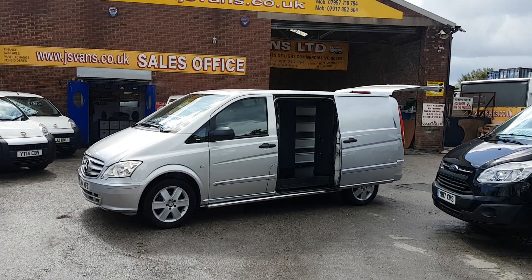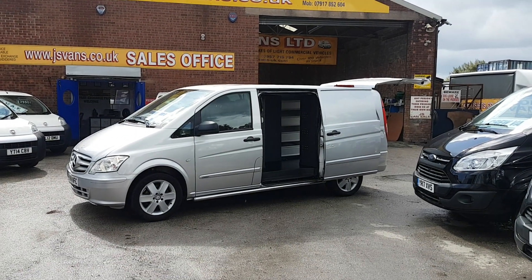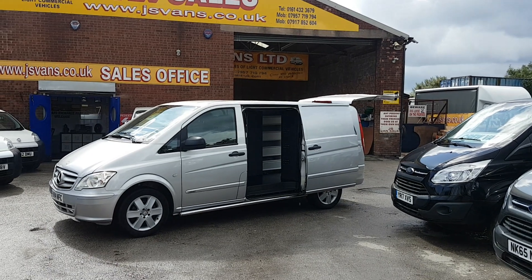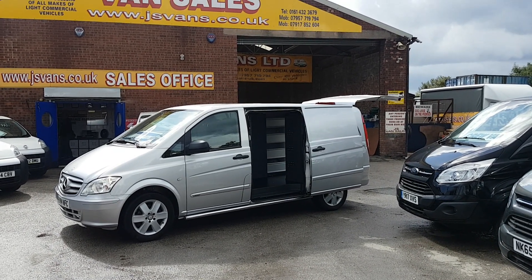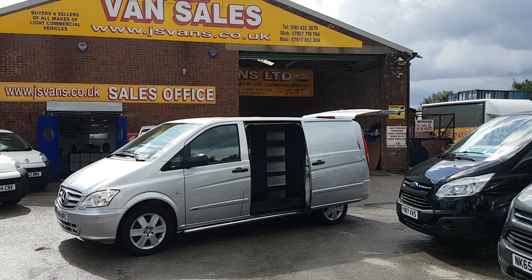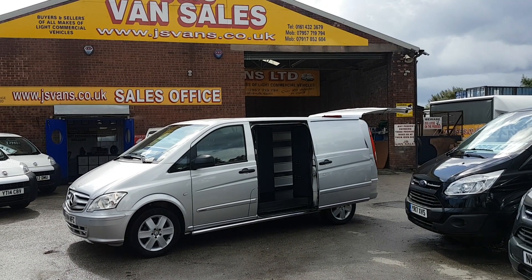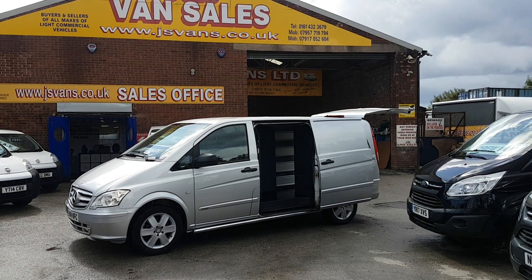Welcome to Janus Commercial Van Sales Limited. These are nice vans — good spec on these Mercedes-Benz Vito Sports, long wheelbase in silver, the 116 CDI Sport engine, one owner from new. We have a choice of three in stock; they're all 2014, slightly different mileages, but they're all the same spec — very good spec on these vans.